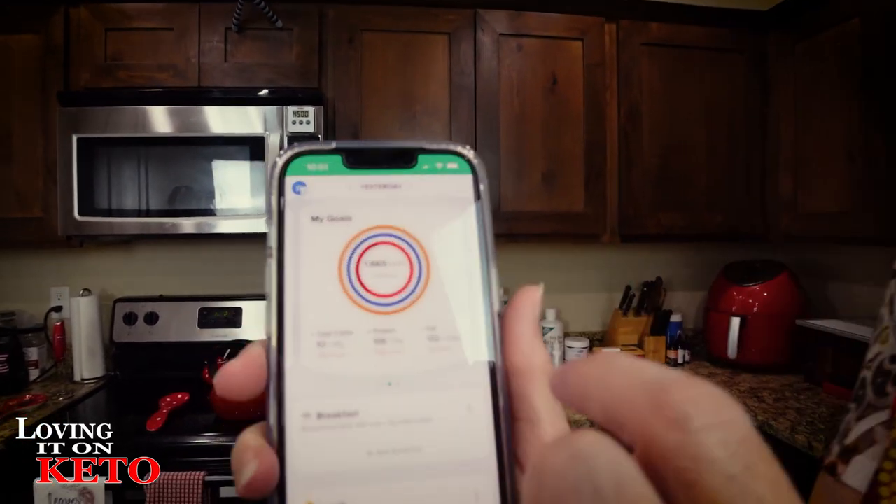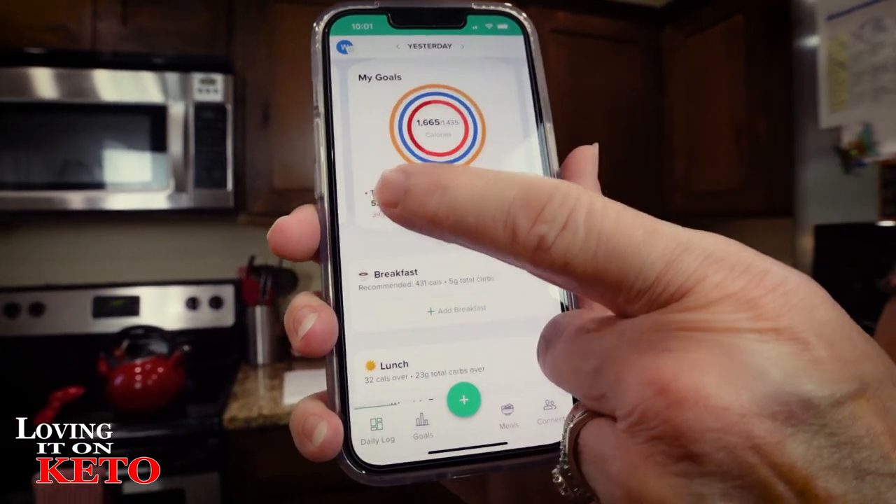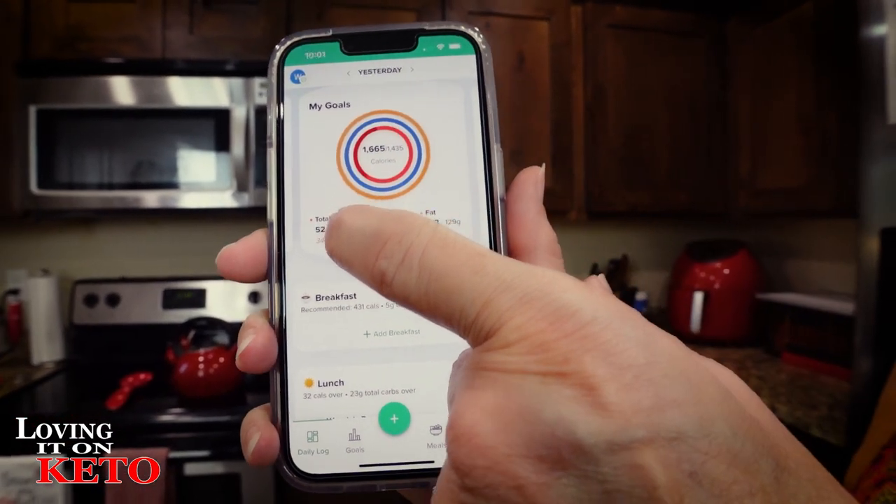We used to do bird water in the backyard, but now that we have hawks, we keep the water on the front porch so they don't attract birds there. Here's what we had: a total of 1,665 calories, total carbs 52, and I'll explain in a minute.